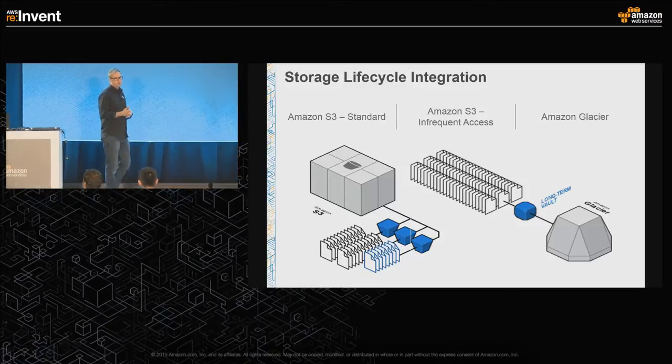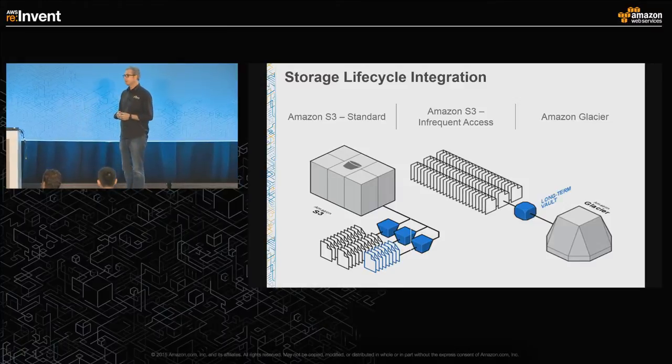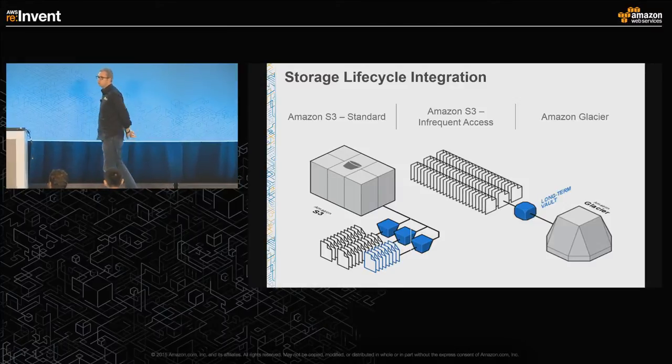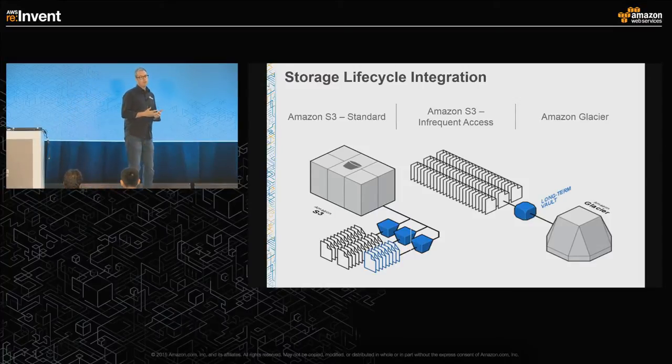It's integrated with our big data services at a very low level and designed to allow you to manage cost very effectively — around 3 cents a gig for standard redundancy in S3. We've recently launched a new storage class, infrequent access, which still gives you 11 nines of durability but significantly lowers the cost while allowing you to retain that data online, for data you don't access very frequently.